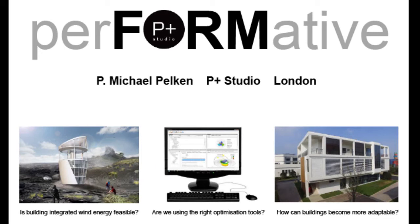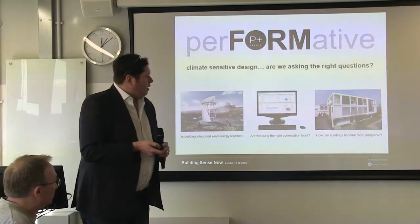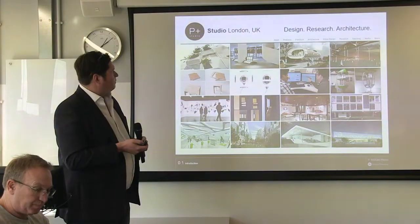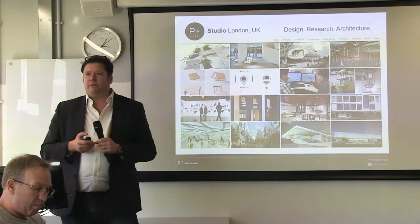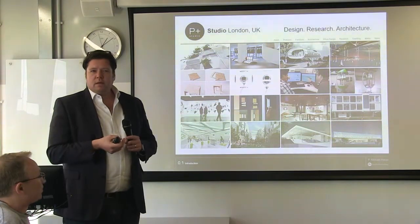I'd like to use three examples from what I've done in interfaces between academic setting and practice and industry. One is integrating renewable energy into buildings — more feasible than we think. Are we using the right optimization tools as interdisciplinary design platforms? And the third is how can we make buildings more adaptable? P+ is what I would call a research-based practice — we're very small and niche, really about connecting design ambitions and performance-based design with research on architecture, but also systems design.